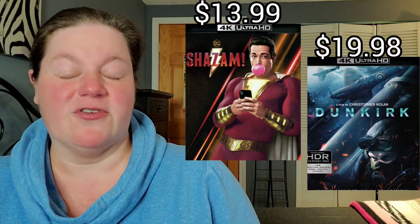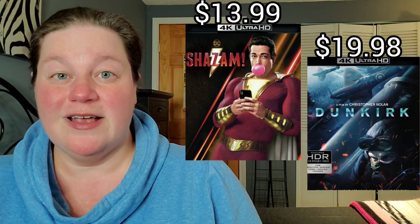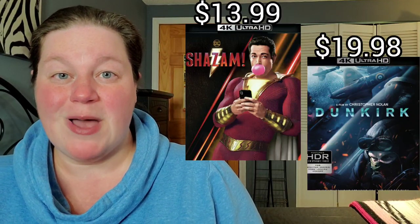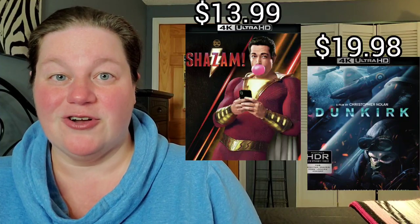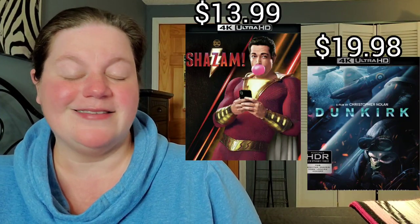We have Shazam on 4K for $13.99 — you may want to pick this one up as the sequel is coming out in about a month or so, so if you need to freshen up your memory about Shazam, this is a good time to pick it up. Also, Dunkirk on 4K is $19.98.